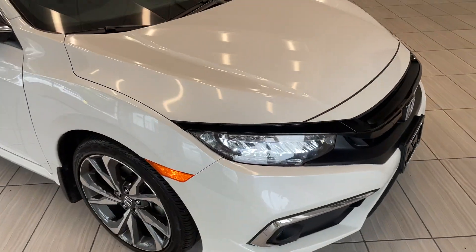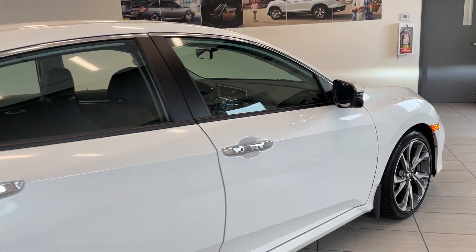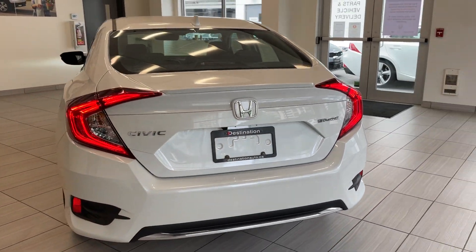Moving around to the side, you've got those nice alloy wheels, a sunroof up on top, and then of course Honda Lane Watch to help you see what's in your blind spot. It comes with chrome door handles, a rear lip window spoiler, and that nice Touring badge.